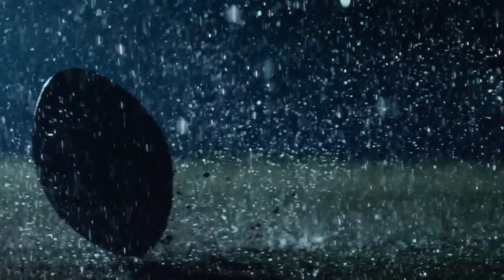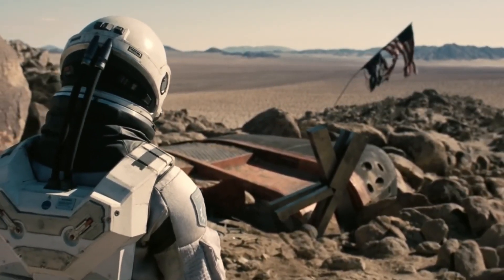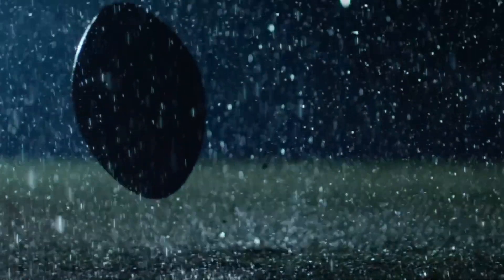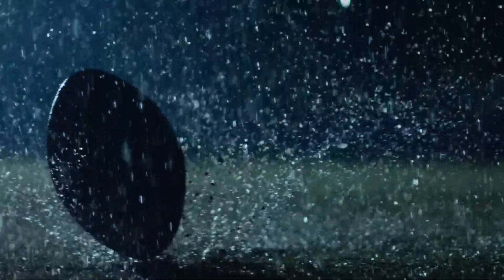If you enjoyed today's deep dive into planets and sci-fi's latest innovations, make sure to subscribe to the channel, hit the bell icon so you never miss an episode, and join us as we explore the future of sustainable energy and cutting-edge tech. Thanks for watching, and see you in the next video.